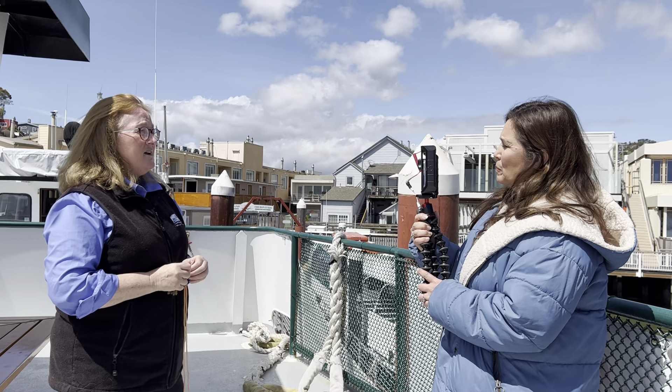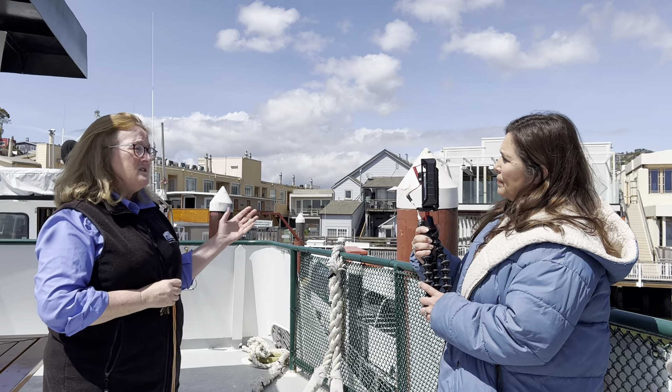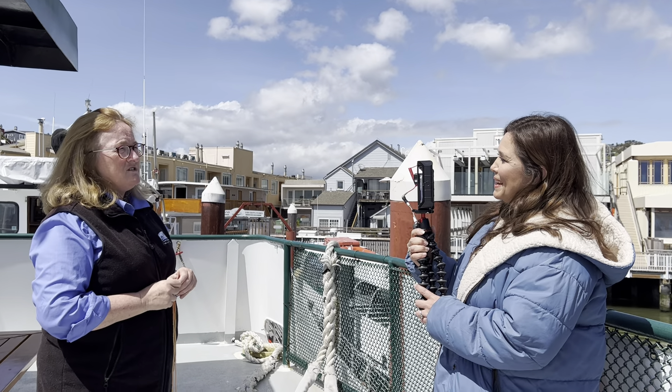What I've discovered is that if you go into many homes, you'll see this green railing in the backgrounds of many, many pictures.